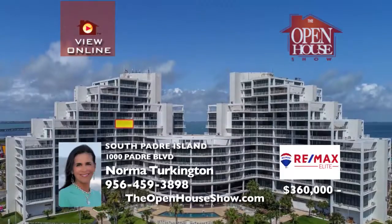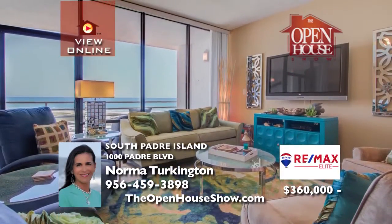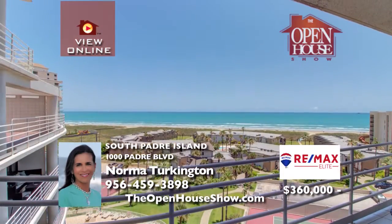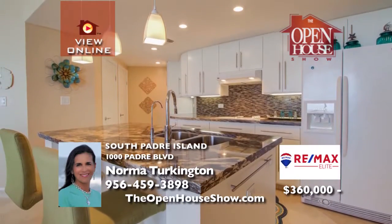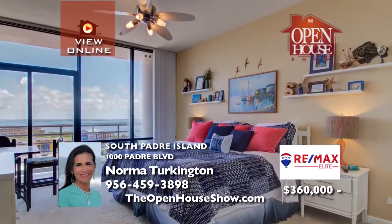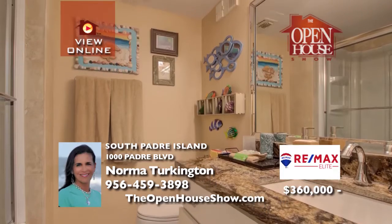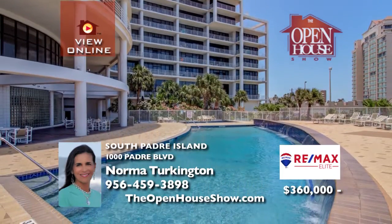This seventh-story beachfront condo hits you with jaw-dropping views of the Gulf of Mexico from your oversized covered balcony. This two-story unit will amaze even the most discriminating buyer. From the granite countertops to the ceramic tile floors, the high-end appliances, the lovely furnishings, the accessories — this stunning unit is unlike any other. Call today.